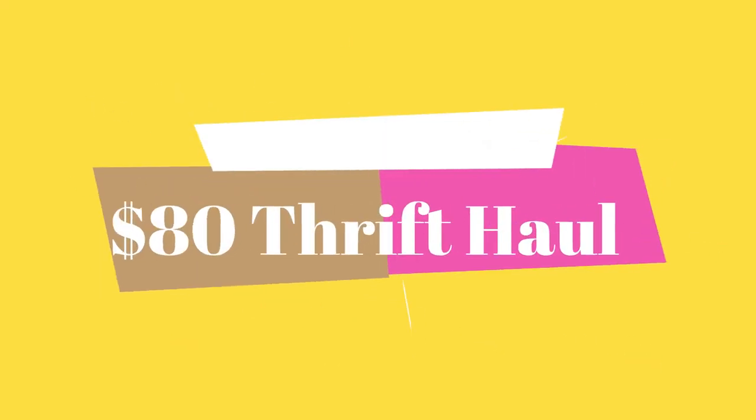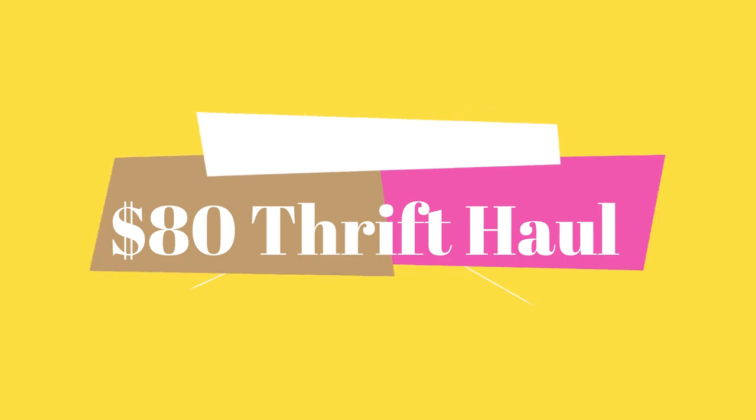Hey guys, it's Vicki, welcome back to my channel. Today's video is going to be a thrift haul. There's a lot of Anthropologie, there's a few other things as well, but I got a good bit of Anthropologie today which was shocking to me, so if you'd like to see what I got, stay tuned.